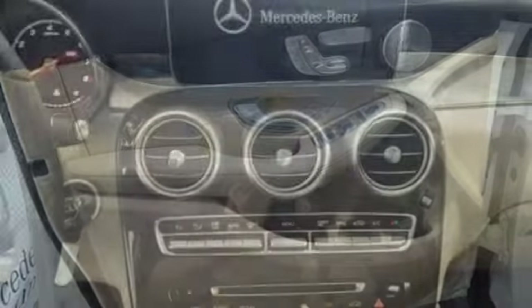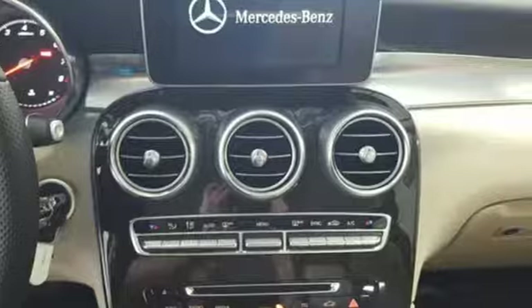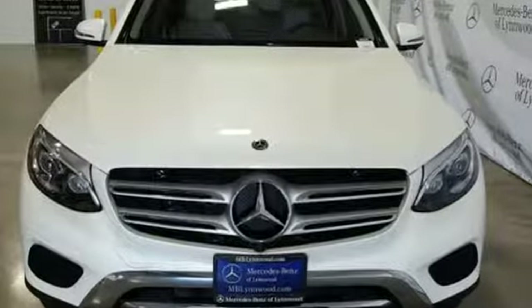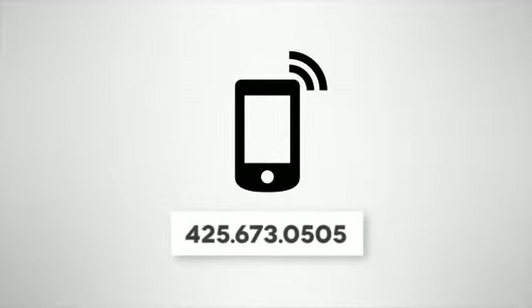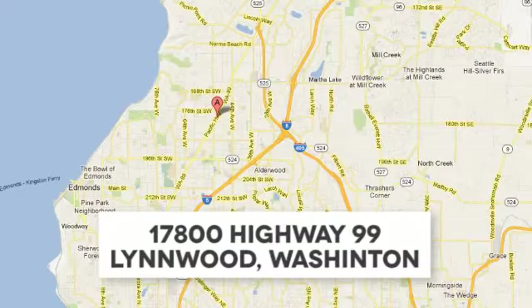Media interface, touchpad controller, power liftgate, and smart key add even more convenience. Dare to push it to the limits. Test drive it today. Call us at 425-673-0505, online at mblinwood.com, or stop in and visit at 17800 HWY 99.